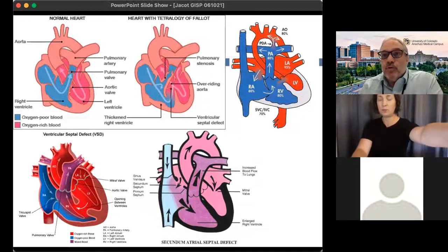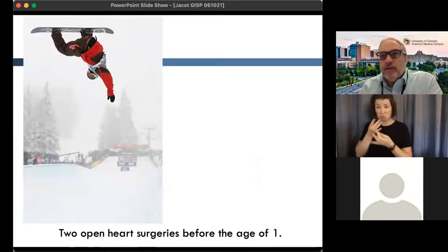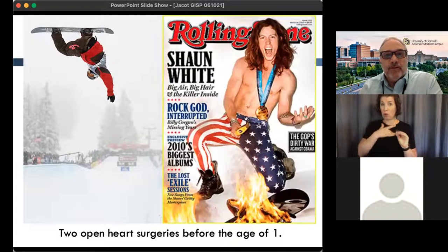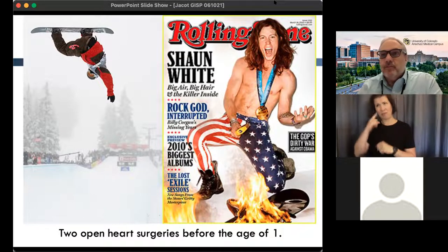Sometimes the repairs work really well — Sean White, for example, had Tetralogy of Fallot and two heart surgeries before the age of one, and clearly has a heart that was repaired and works really well. Interestingly, there are lots of shirtless pictures of Sean White out there, but they all have the scar removed through Photoshop. But it's still the most fatal birth defect and not all of them are corrected.